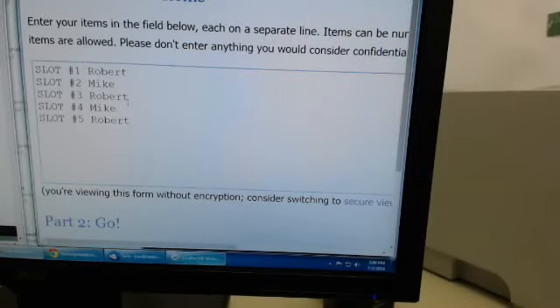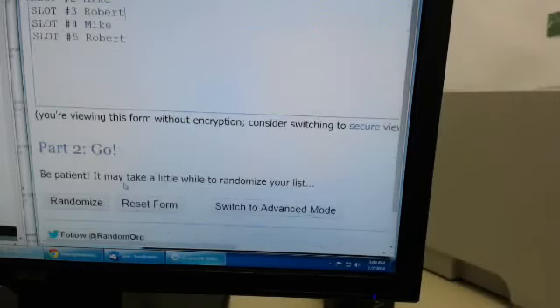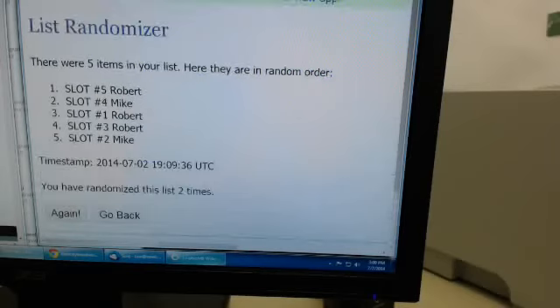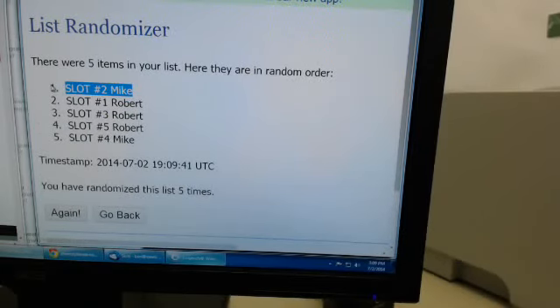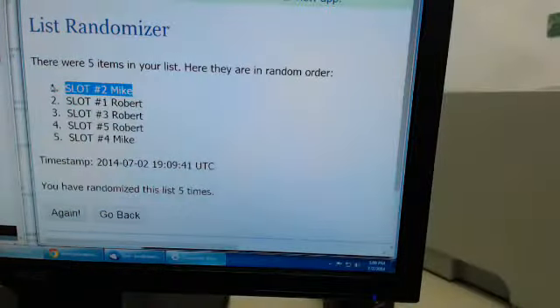Alright, so we've got slot one Robert, slot two Mike, slot three Robert, slot four Mike, and slot five Robert. We will randomize this list five times — the name that comes up on the top line after the fifth randomization wins the Kyrie Irving jumbo jersey. Randomizing once, twice, three times, four times, and the fifth and final time — and that is going to be Mike, slot number two. We'll have that out to you Mike!